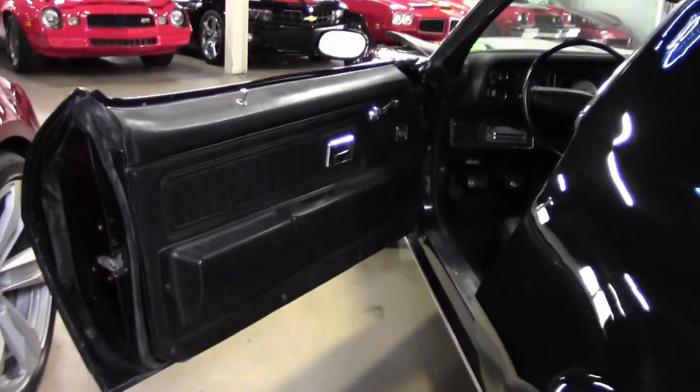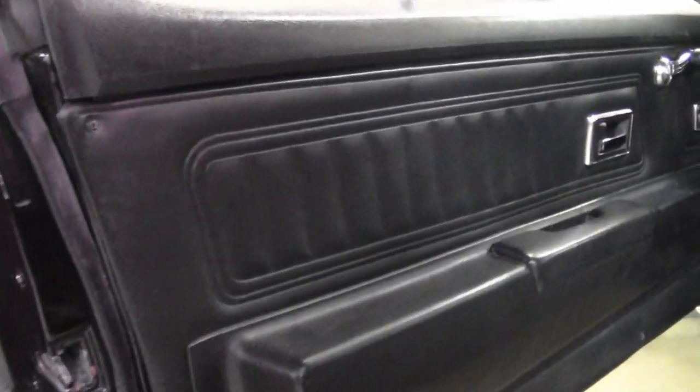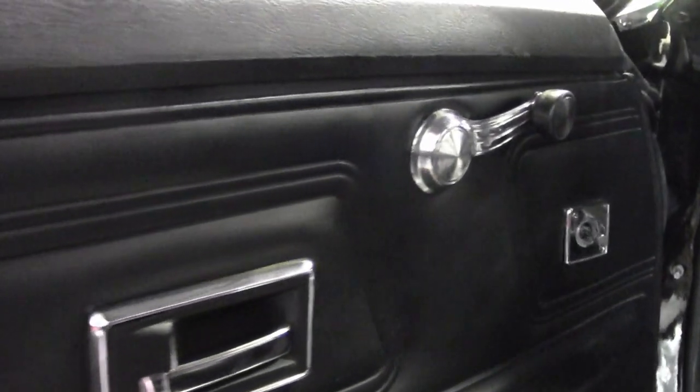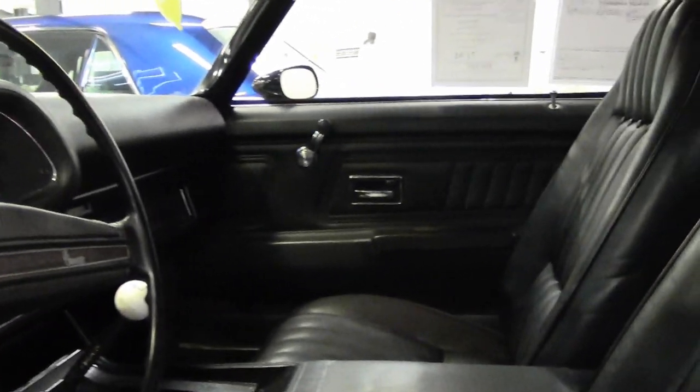Only on its fourth owner, this Camaro was bought new right here in Atlanta, Georgia at Timmer Chevrolet Incorporated on February 25, 1971. The original retail buyer's order comes with the car and clearly shows many of the options ordered on this Z28.